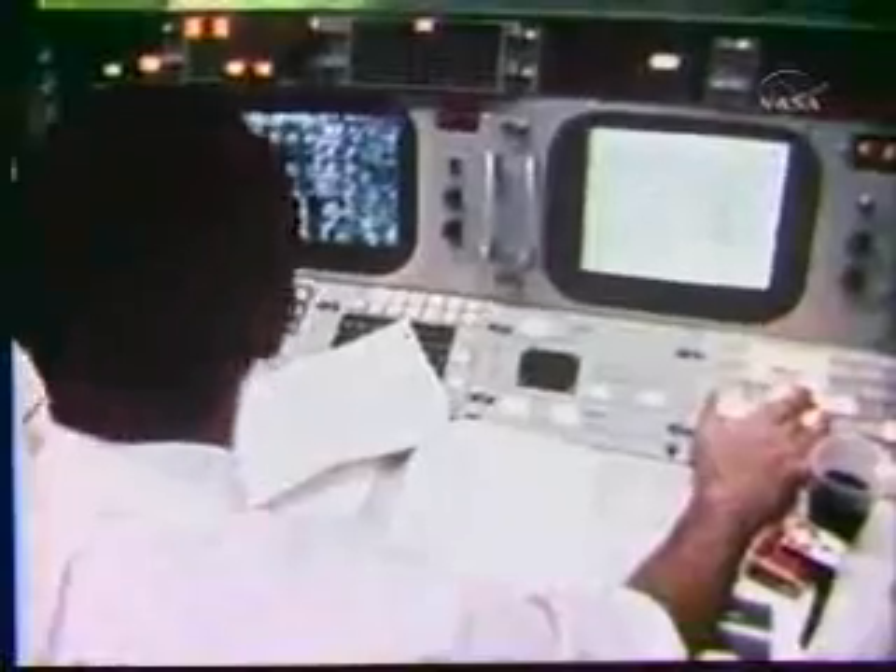Guidance okay? We're good, flight. Control okay? We're okay, flight. Tell me. We're go, flight. Inco okay? We're good, flight. Ground confirms ignition. We're burning 40%. West Houston, you're looking good. Shut down. Roger, shut down. I say that was a good burn.